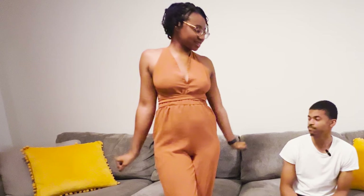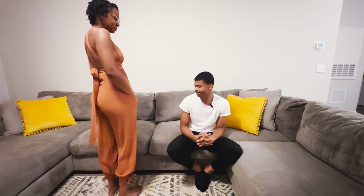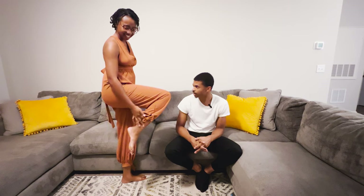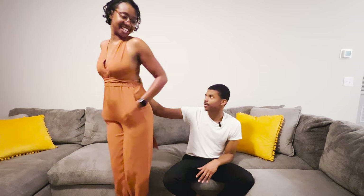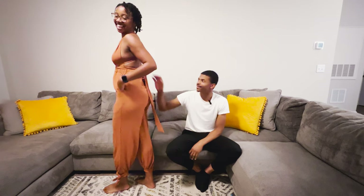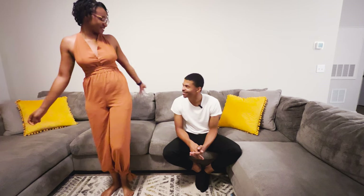Alright, outfit number one — what do you think? It's a date night outfit. I like the ankle part, there's a nice little bow at the bottom, and I like the cross at the back. I'll give this outfit a nine. Is it too much back for you? No, not too much — it's not too revealing, it's fine.